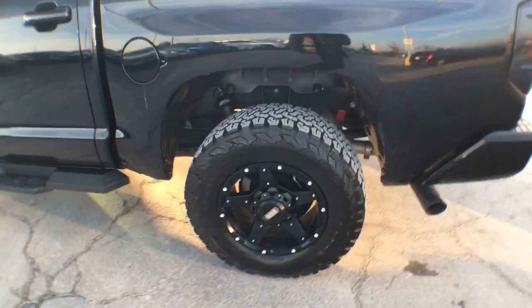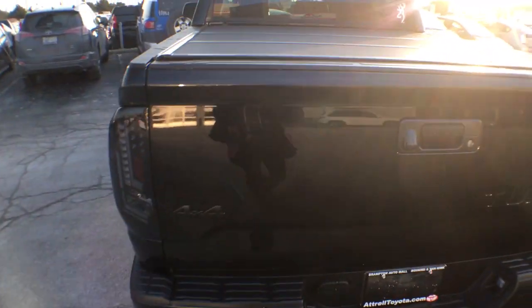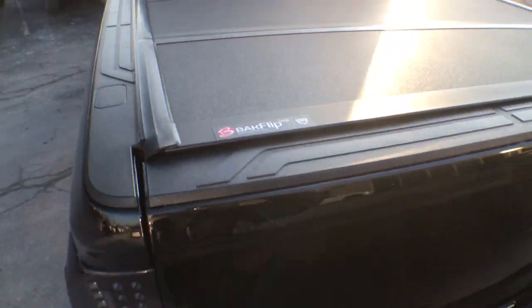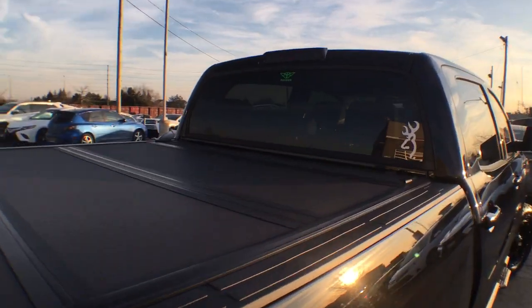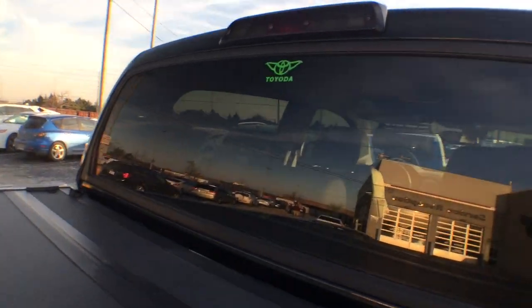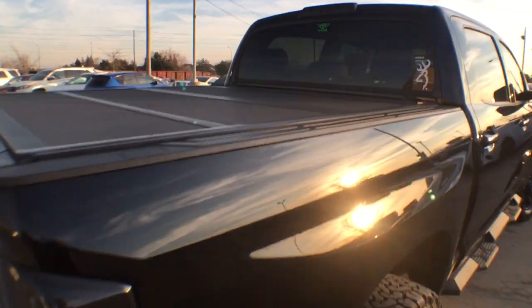On the rear we do have a 1-inch lift on the back. We've blacked out our 4x4 badging and we have our MX-4 backflip tunnel cover — awesome tunnel cover. We also have our Toyota vinyl decal, which can obviously come off the truck if you prefer, but I love that little sticker.